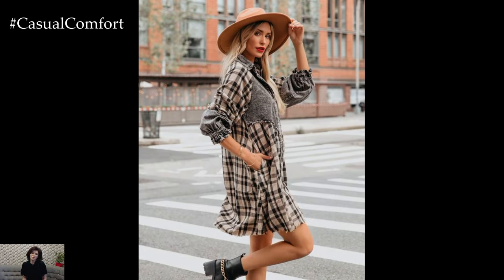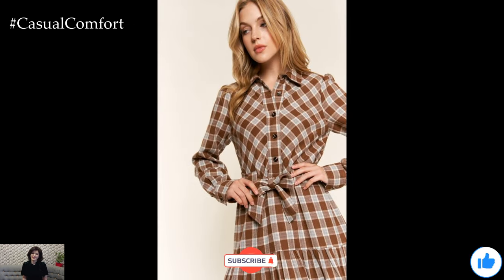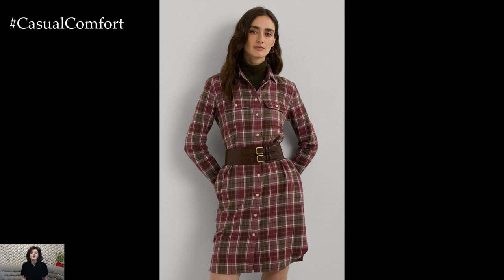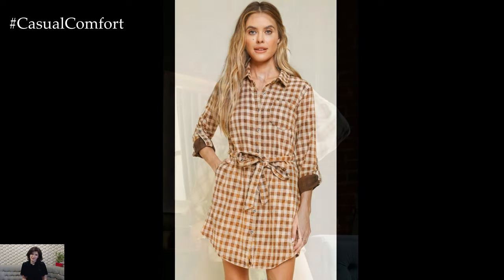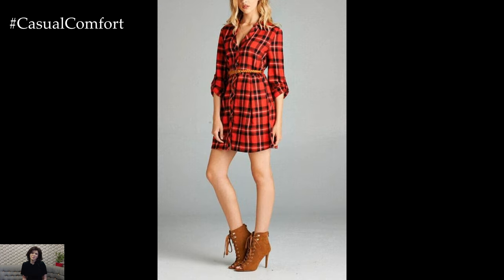And there you have it, endless ways to style the plaid shirt dress, making it a key piece in your fall fashion arsenal. Whether you're keeping it casual, dressing it up for work, or adding some evening glamour, this versatile piece has got you covered. So this fall, make sure to add a plaid shirt dress to your wardrobe, and let it be your go-to for all things cozy, chic, and effortlessly stylish. If you found these tips helpful, don't forget to like, comment, and subscribe for more fashion inspiration. Happy styling, and may your fall be as fabulous as your outfit.